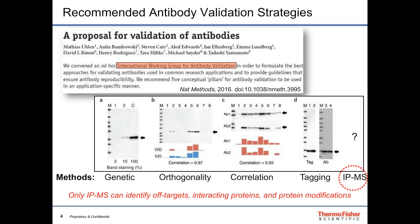Of all five pillars, it's important to note that only immunoprecipitation with mass spectrometry can truly identify the target, identify off-targets, identify interacting proteins, and identify protein modifications. It is really the most powerful and flexible tool in this toolbox, and I want to talk more about how we use it.